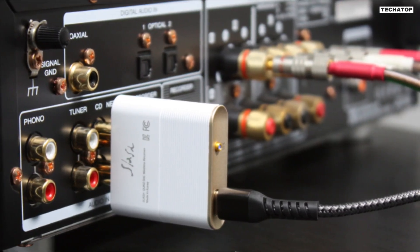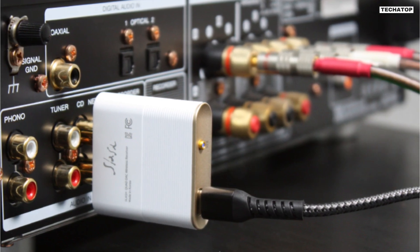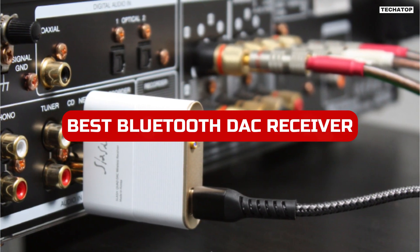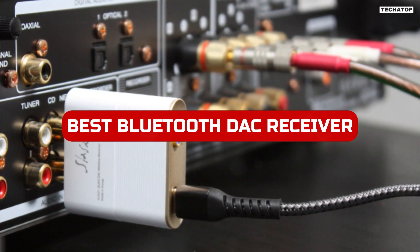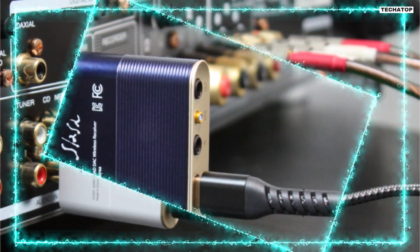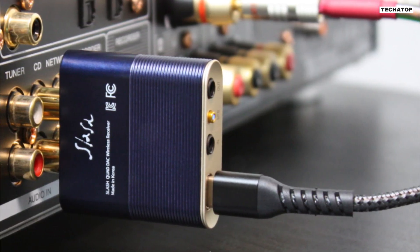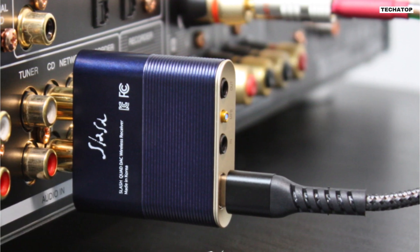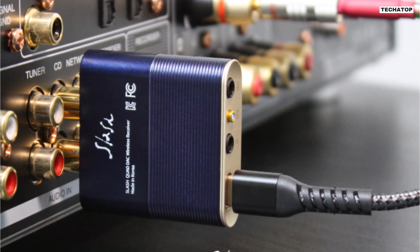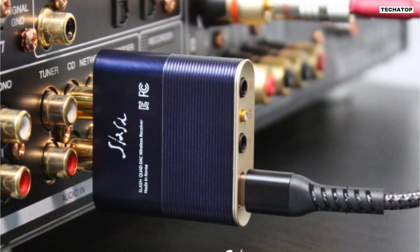Welcome to our channel, where we explore the latest and greatest technology products on the market. In today's video, we'll be discussing the best Bluetooth DAC receivers of 2023. Whether you're a music lover, a gamer, or just looking to upgrade your audio experience, a Bluetooth DAC receiver can take your sound quality to the next level. So sit back, relax, and let's dive into the world of high-quality audio with the best Bluetooth DAC receivers of 2023. Number 1.